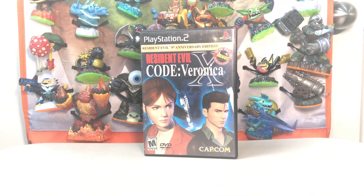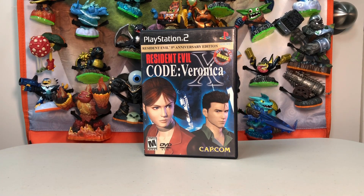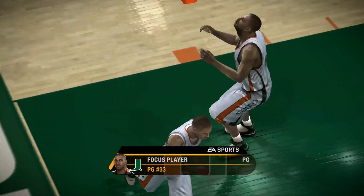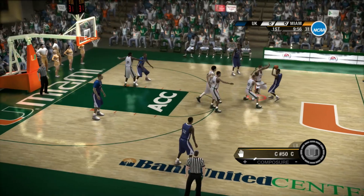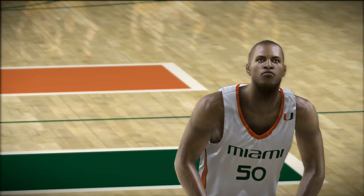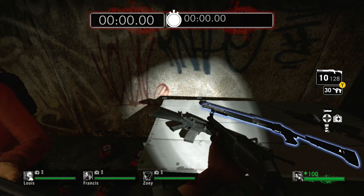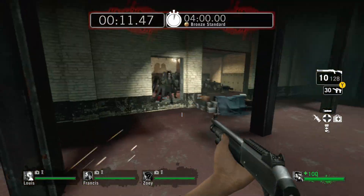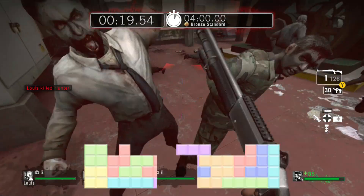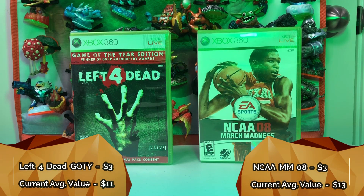The bundle price on Resident Evil Code Veronica X ended up being three dollars and I'm going to price it at eighteen. March Madness 08 — such a solid game. I sold my copy a long time ago but always wished I hadn't. Graphics and gameplay are undeniably top shelf. While there are rumors of college sports games making a comeback, I'll believe it when I see it. Left 4 Dead is a fan favorite I missed out on. Are you a Left 4 Dead head? Tell me in the comments. I paid three dollars each for the two Xbox 360 games and they both sell for around ten to thirteen dollars each.